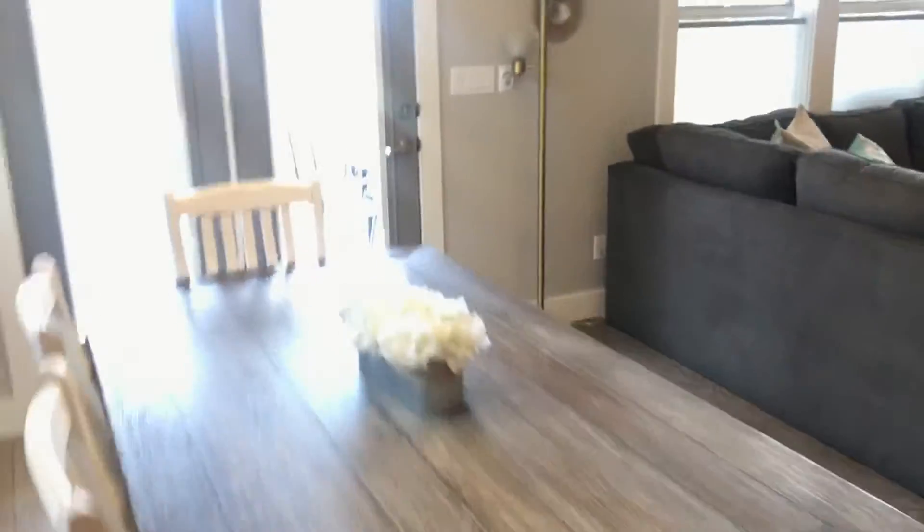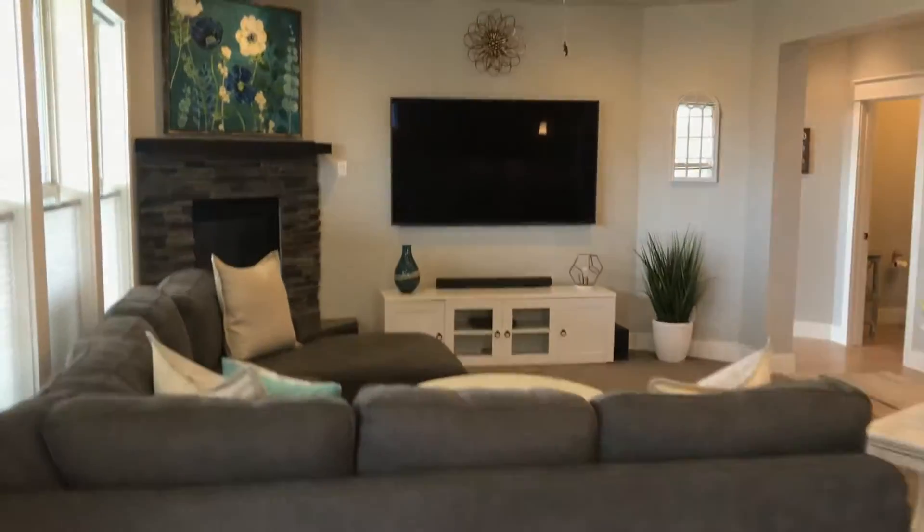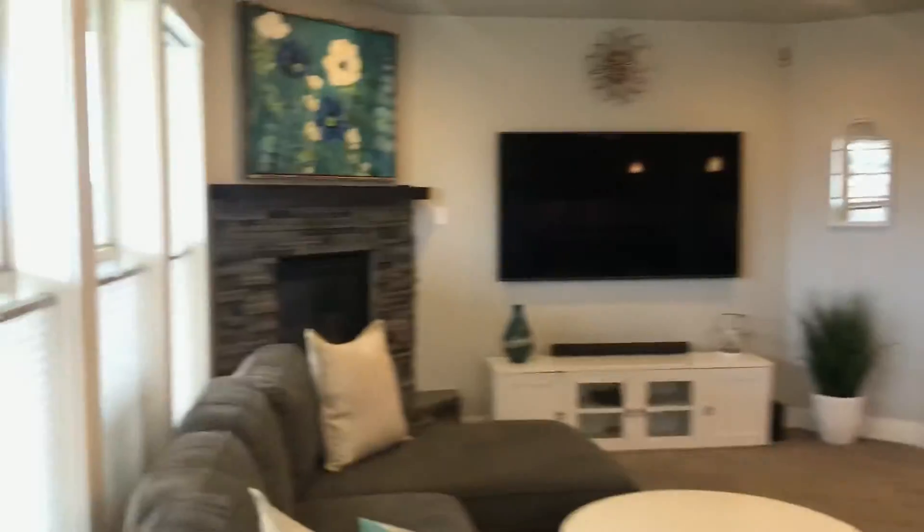Then we're into the dining room. Got the corner fireplace over there with the TV — large TV on the wall. It's very important.